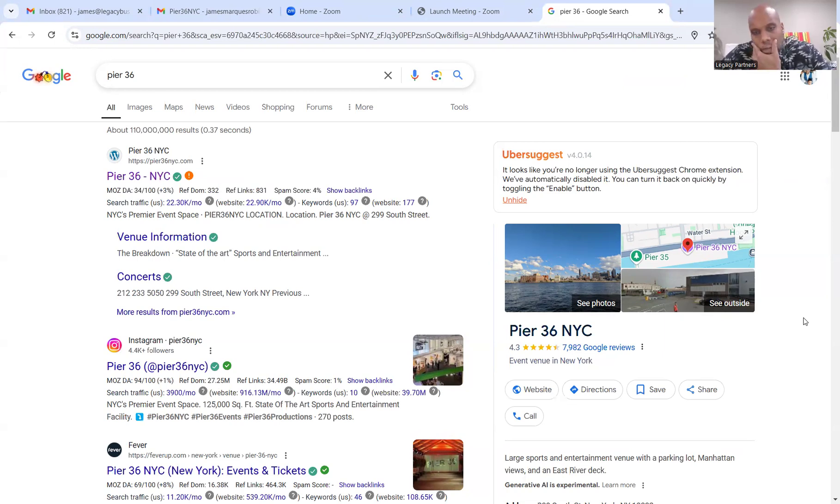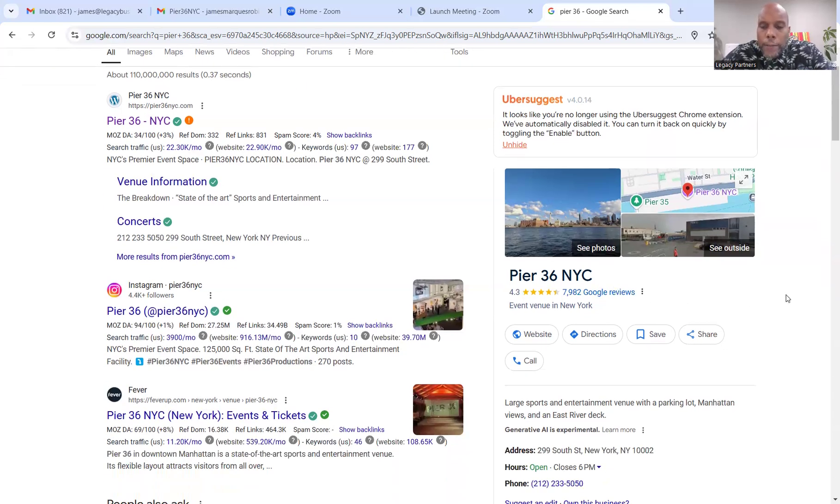One of the first things I see as soon as I Google them is the reviews. They have a 4.3 — they could definitely get better reviews because there are strategies for that. AI marketing software is the number one tool to generate and filter Google reviews in a positive way. So let's say a client comes through, has an experience, and you send them a follow-up email to rate their experience one through five. If they give you a two, that feedback is redirected to management.